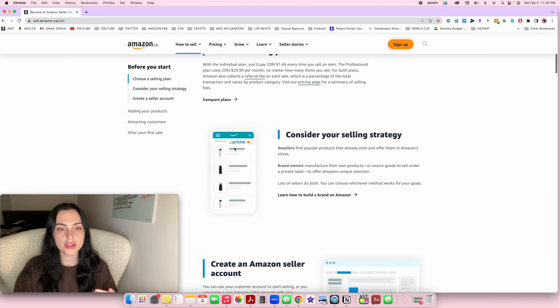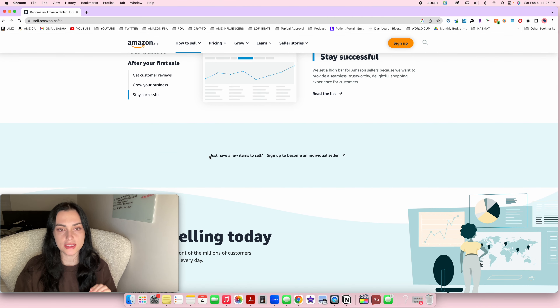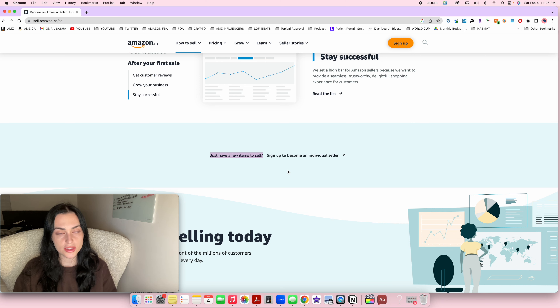Instead of pressing sign up, scroll all the way down to the bottom — they kind of hide it. It says "just have a few items to sell, sign up to become an individual seller." So you're going to sign up as an individual seller, which means the account will be free. You don't have to pay a monthly fee. The only thing you have to pay is $0.99 per sale. Once you get to the point where you're selling more than 30 units per month, it's cheaper to have the professional account, but you can always upgrade later.